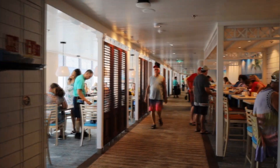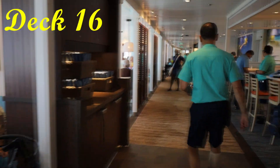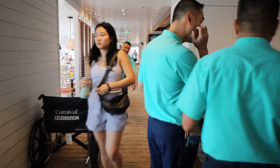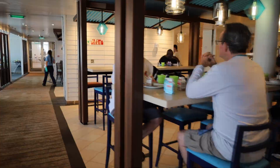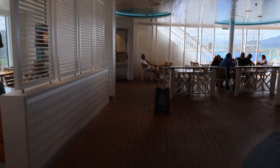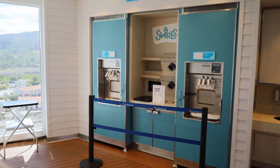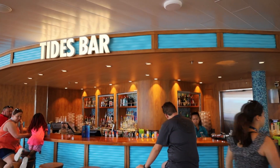I'm going to go ahead and film the Lido Market buffet because it is packed and it is morning time — breakfast time. This is the Lido Market marketplace buffet area. Now we are at the Tides pool area on deck 16 in the very back of the ship. We will start with the ice cream zone right there and work our way around to the Tides bar right here.